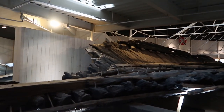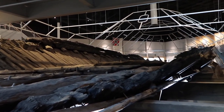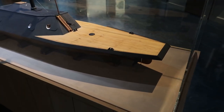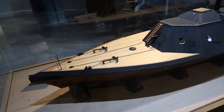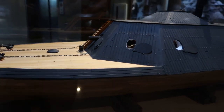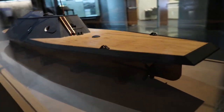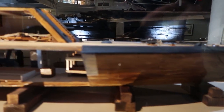The Neuse was scuttled March 1865. Here's a model of the ship, and here are the real remains of the CSS Neuse.